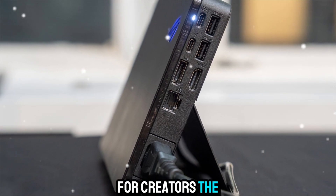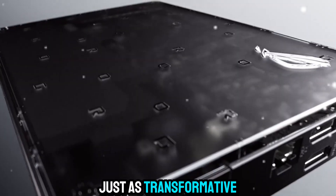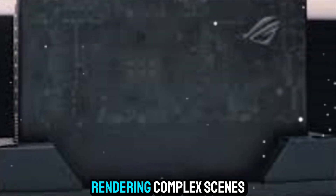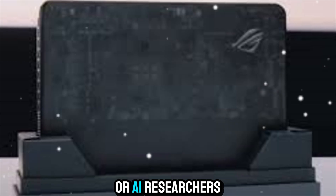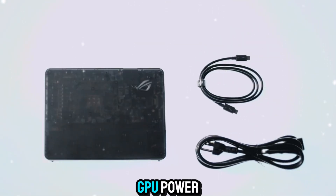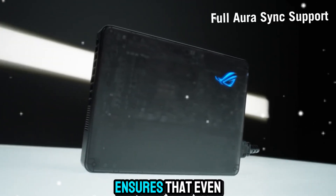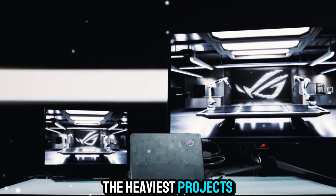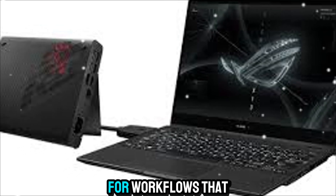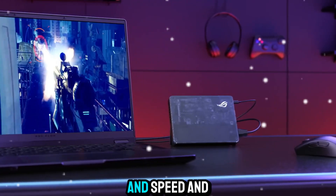For creators, the XG Mobile is just as transformative. Video editors working with multiple streams of high-resolution footage, 3D artists rendering complex scenes, or AI researchers running large models can all benefit from the massive GPU power. The 24GB of VRAM ensures that even the heaviest projects can be handled without stuttering or running out of memory — crucial for workflows that demand reliability and speed.